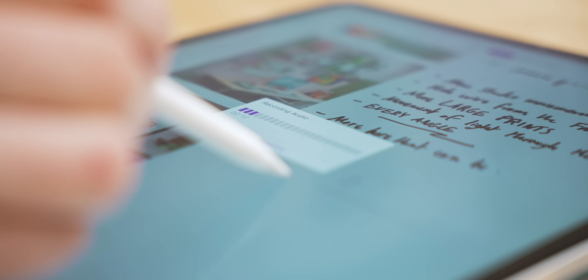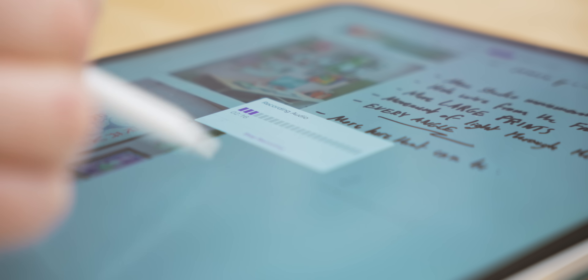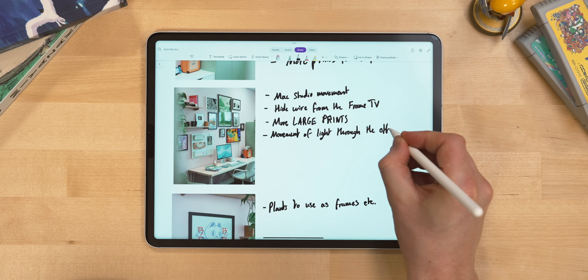For worse though, you still can't write and record audio at the same time, which is so frustrating. I was hoping this would be gone by now but it's not. You can't link between notes in a pleasant way either, and there's still no handwriting to text conversion unless you're on the desktop Windows app. Overall, OneNote is great and I think a lot of people really love it, but I do worry it's just getting a bit left behind now.